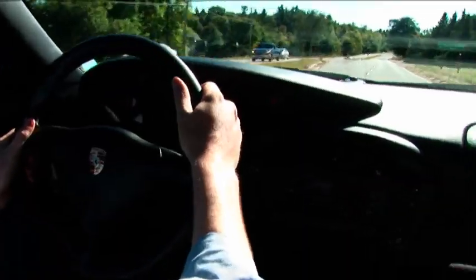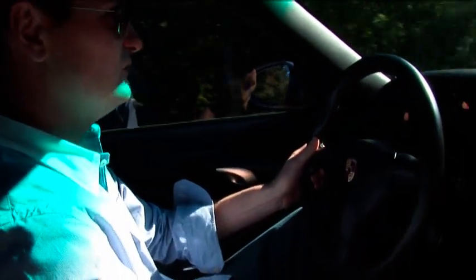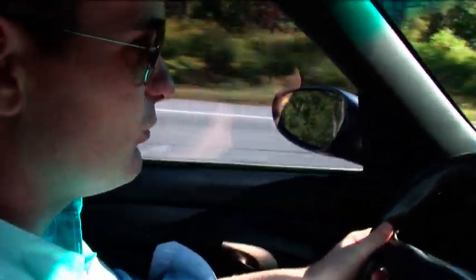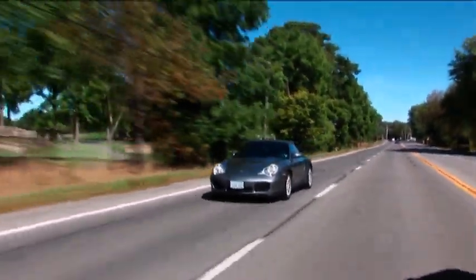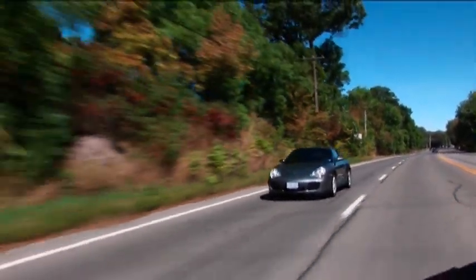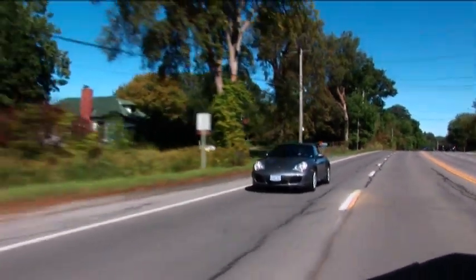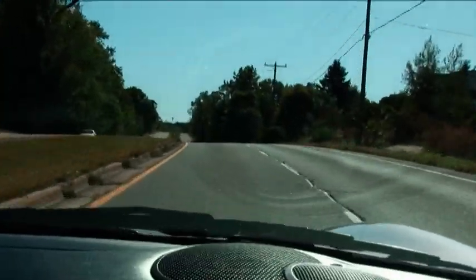It sure doesn't take much to get going. Great driving machine — I wish it had a little more room in the interior, but awesome feeling machine. Taking the corners very smooth; you can really feel the all-wheel drive kicking in through the corners. I can feel a little turbo kick as well.